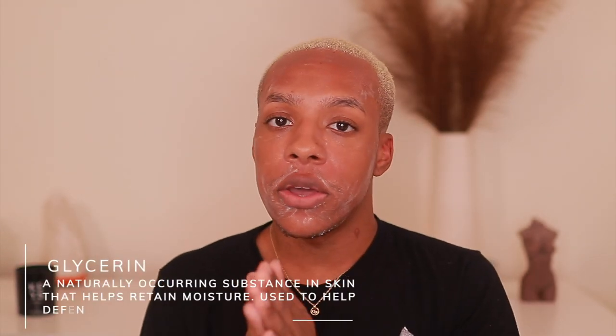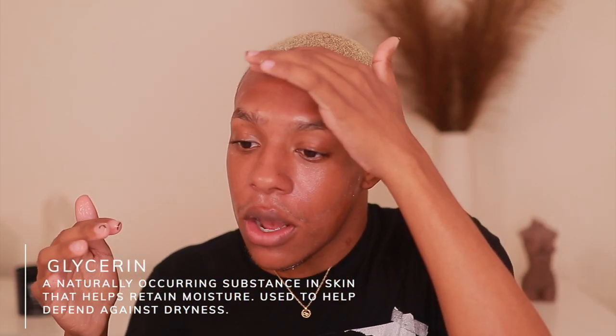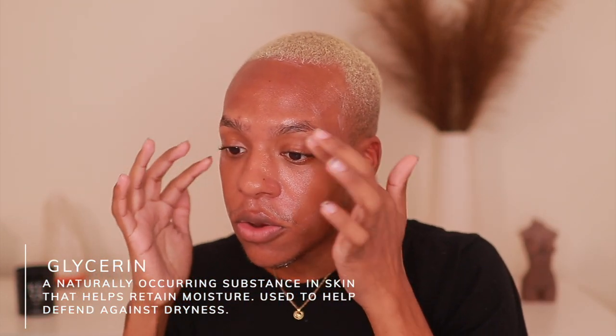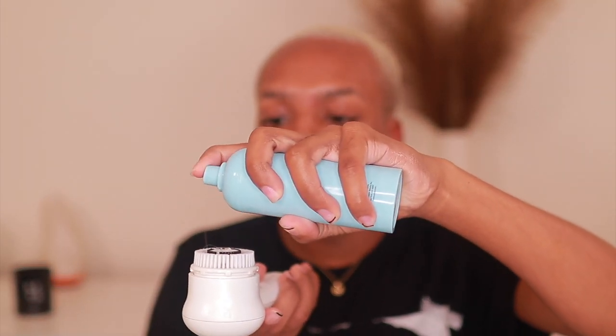One of the top ingredients in this cleanser is glycerin. Glycerin is a very, very good ingredient that helps with hydration and helps retain moisture in your skin. I also like how this product foams up, but not too much in a sense that it strips my skin of its natural oils and over-dries my skin. I massage that in pretty nicely, and I also like to put a couple pumps in my Clarisonic brush too.